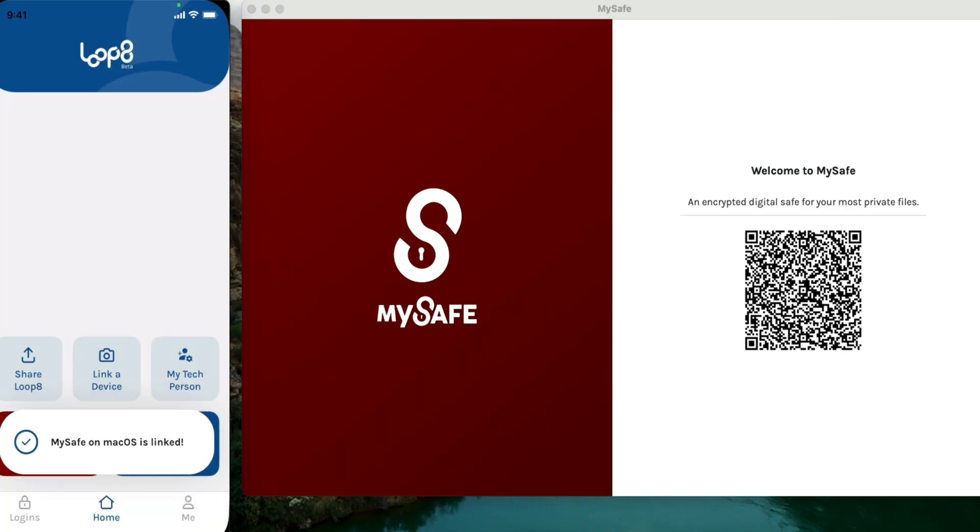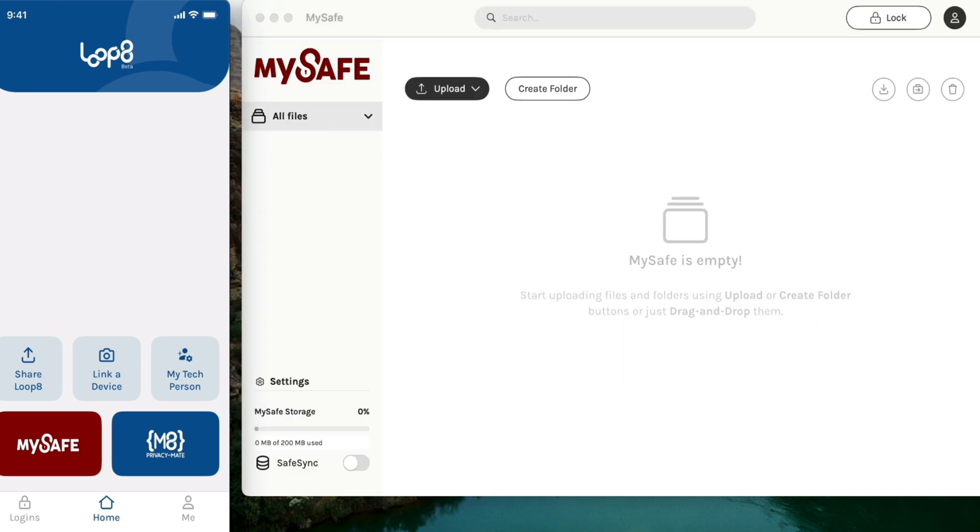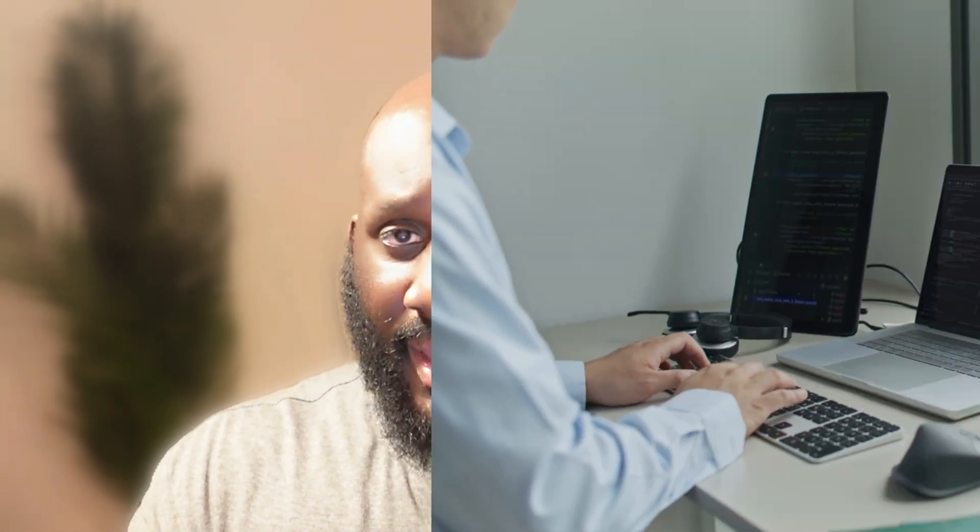While signing up, I realized they only asked me for a phone number and my email address. Usually when I've done this in the past, they ask for full name, age, race, gender — very sensitive information. With Loop 8, you only need to provide a phone number and your email address. It's that simple.